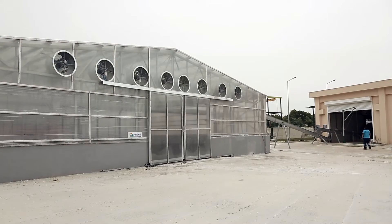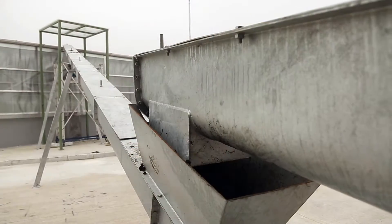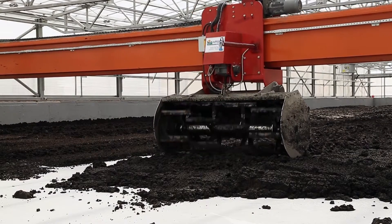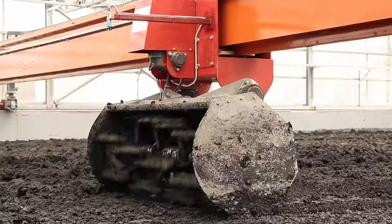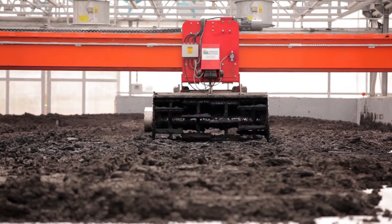The sludge taken from the dewatering unit is carried to any point within the facility by means of conveyors. The sludge carried to any point is spread in longitudinal and latitudinal manner within the facility with the help of ARABOT 2000, and mixed and turned within the greenhouse during the drying process.